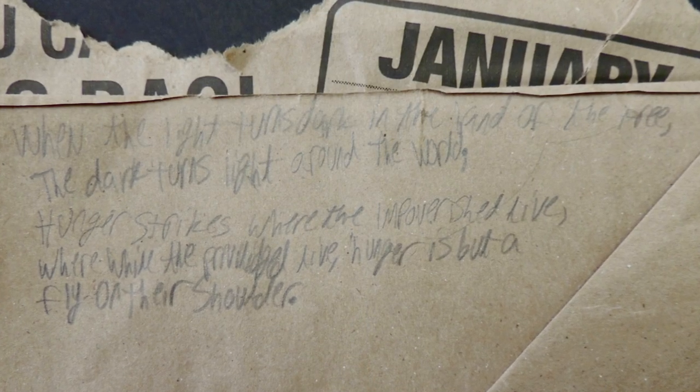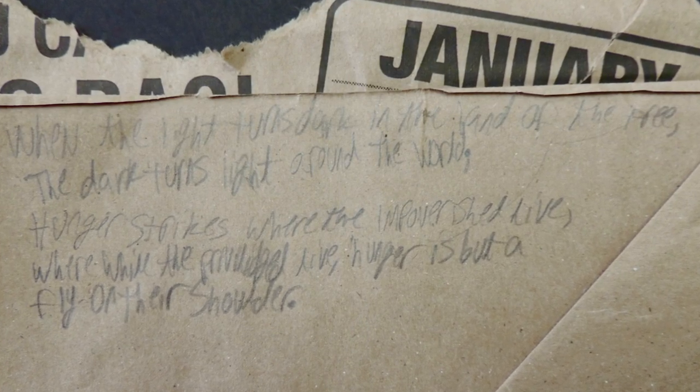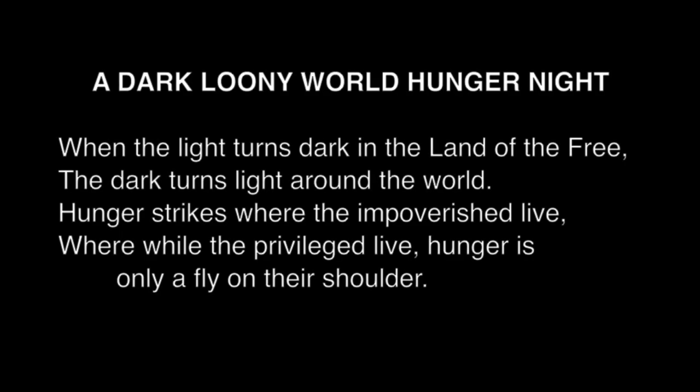The grocery bag occasioned the curious introduction of a fly. A dark, loony world hunger night. When the light turns dark in the land of the free, the dark turns light around the world. Hunger strikes where the impoverished live, while the privileged live, hunger is only a fly on their shoulder.